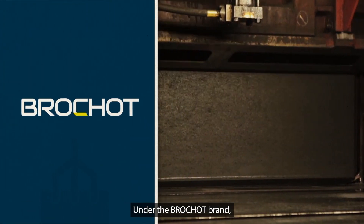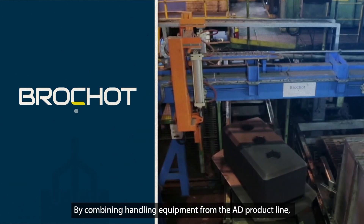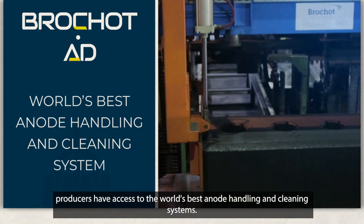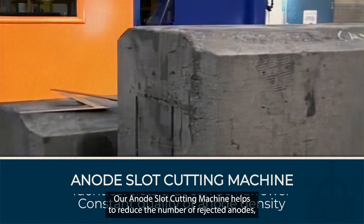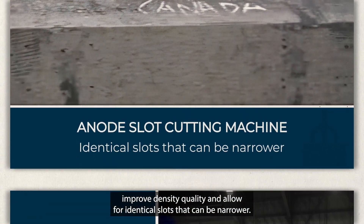Under the Brosho brand, the team can deliver a complete rodding shop of all modern pre-bake anode technology. By combining handling equipment from the AD product line, producers have access to the world's best anode handling and cleaning systems. Our anode slot cutting machine helps to reduce the number of rejected anodes, improve density quality, and allow for identical slots that can be narrower.